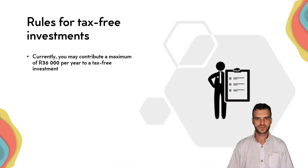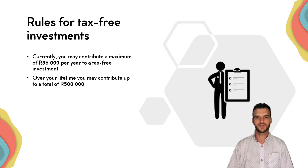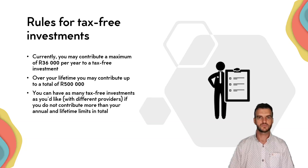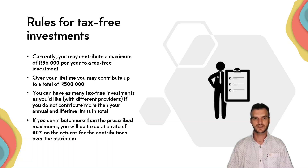There are, of course, some rules. You can only put in 36,000 Rand per year into a tax-free investment, and over your lifetime only 500,000 Rand. You can have as many tax-free investments as you'd like with different providers, as long as you keep to those two rules. If you put more than that in, you are going to have to pay tax on the returns on the amounts over those prescribed limits at a rate of 40%. So that's not ideal.